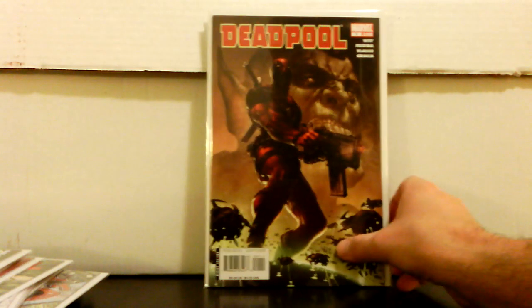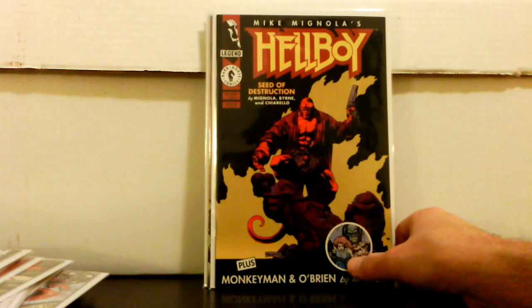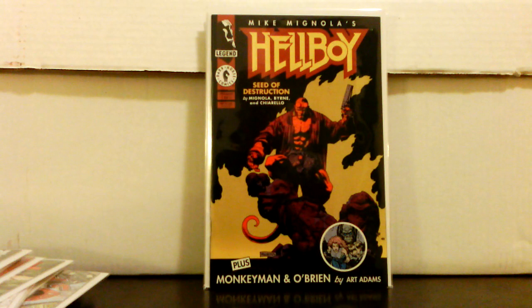Deadpool number 1 — I paid $7.50. This isn't the hottest Deadpool number 1 but it's still a 15-dollar book; I found it in the variant section. I've also really been keeping an eye out for Hellboy and Goon stuff because I don't see it too often. This is Hellboy: Seed of Destruction number 1, which I believe is his origin story — paid $12.50 for it; I think that's a good price.